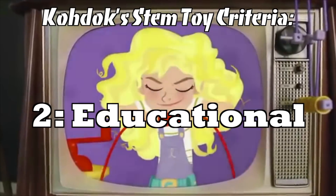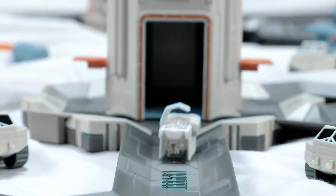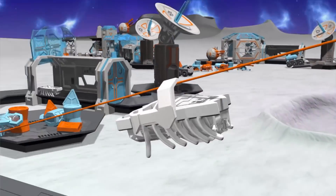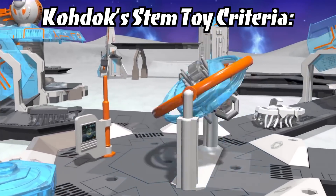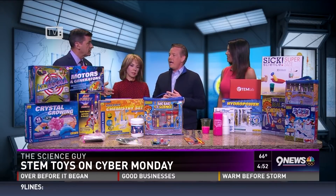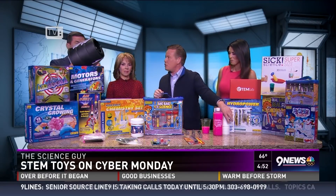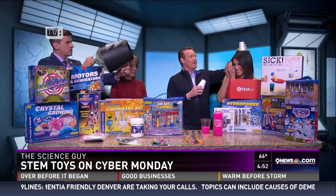Which brings us to number two: it's educational. A competent STEM toy helps you learn something, whether it be scientific or practical, simply by how it works. Some supplemental reading isn't too bad, but the best of these toys sneak the broccoli in with the play itself. The tough one is number three: it should promote further curiosity. The learning shouldn't stop with the toy itself. A good STEM toy should encourage those who play with it to seek out more information on the subject, instilling in them a curiosity to learn proactively, become more aware, and learn critical thinking.